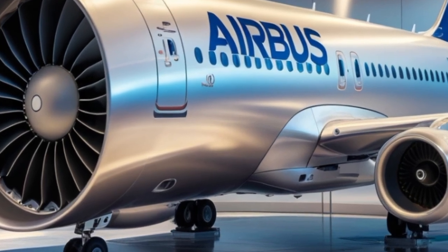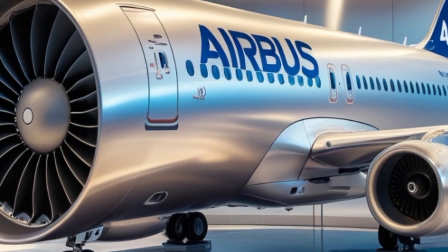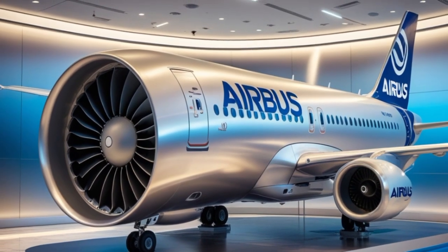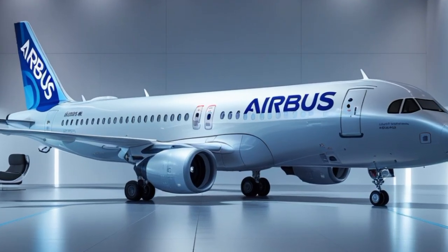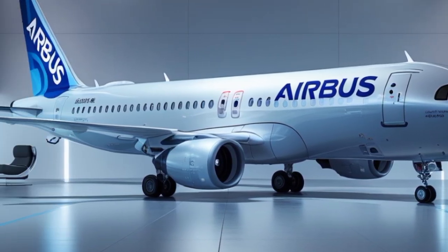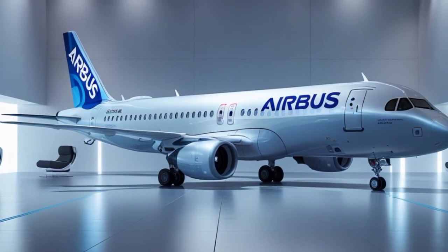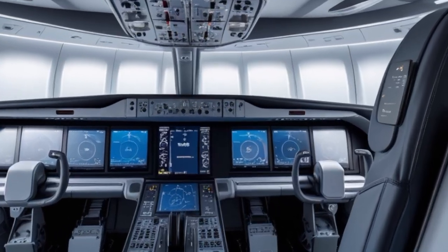Airlines love the A321 NEO because it offers unbeatable operational efficiency. Not only does it burn less fuel, but it also carries more passengers than any other narrow-body aircraft. A typical two-class configuration seats about 180 to 220 passengers, and in a high-density all-economy layout it can hold up to 244 passengers. That makes it a perfect choice for both regional and transcontinental flights — for low-cost carriers it means more revenue per flight, and for legacy carriers it offers flexibility to adjust capacity without sacrificing comfort or efficiency.